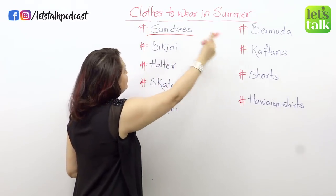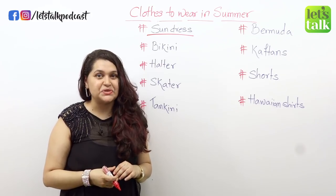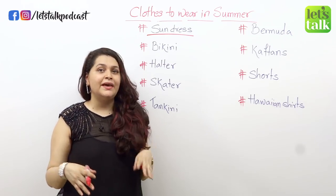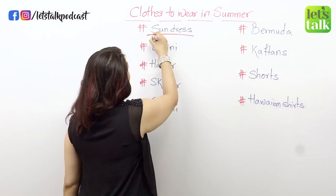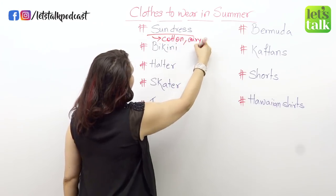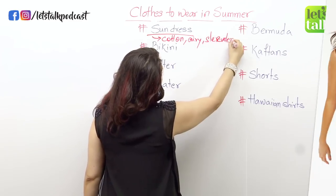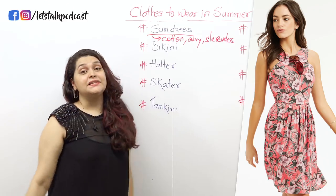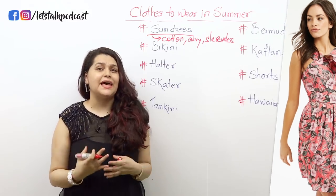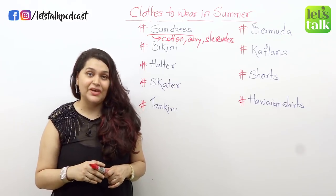The first one on my list is a sundress. Now every woman loves wearing a sundress, but what exactly is a sundress? It's a cotton dress which is sleeveless, slightly loose, and very airy. Sometimes it has a floral print on it and it is mostly in summery colors like white and pastels. It looks very pretty and it keeps the body very cool.